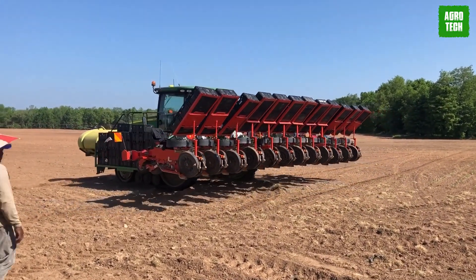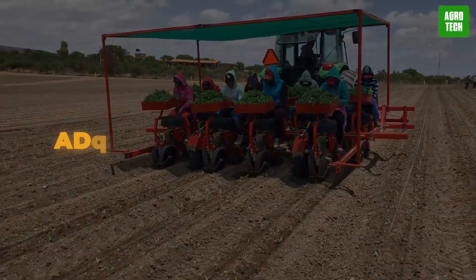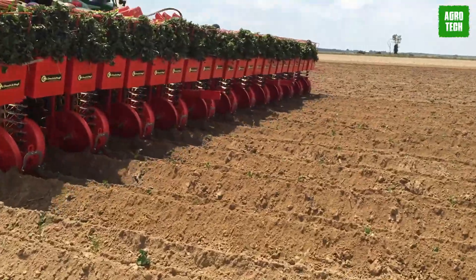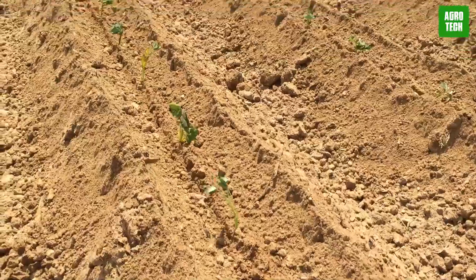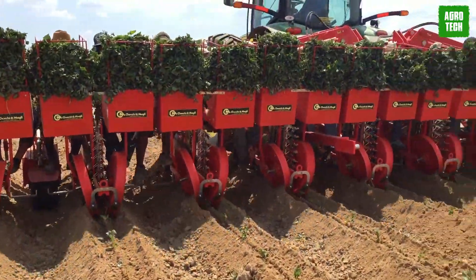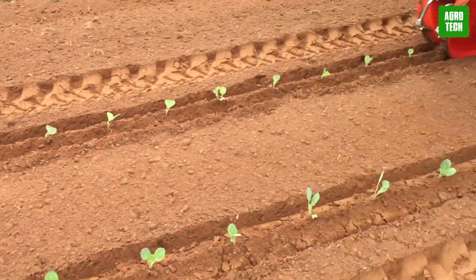TYM Transplanters are designed to provide precise planting for a variety of seedlings in different environments, from dry land to large paddy fields. The transplanter offers adjustable depth settings to accommodate different seedling types, and an adjustable hopper for fertilization during planting, streamlining the process and reducing the need for additional fertilization passes. The machine is powered by a high-efficiency engine with a design tailored to the planting process.